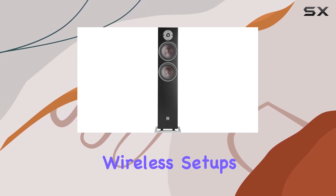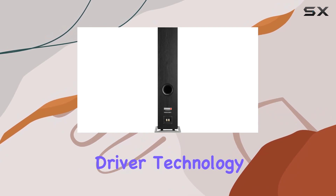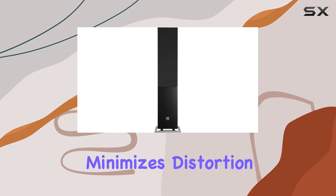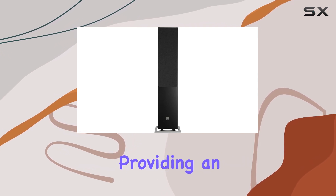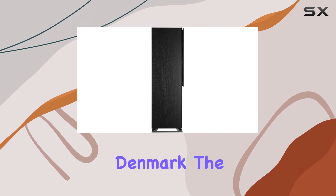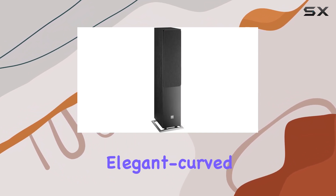The advanced driver technology, including the patented SMC in the magnet motor system, minimizes distortion, providing an improved dynamic range and clarity. Designed and engineered in Denmark, the Oberon 7 boasts elegant curved cabinets that seamlessly blend into any home decor.